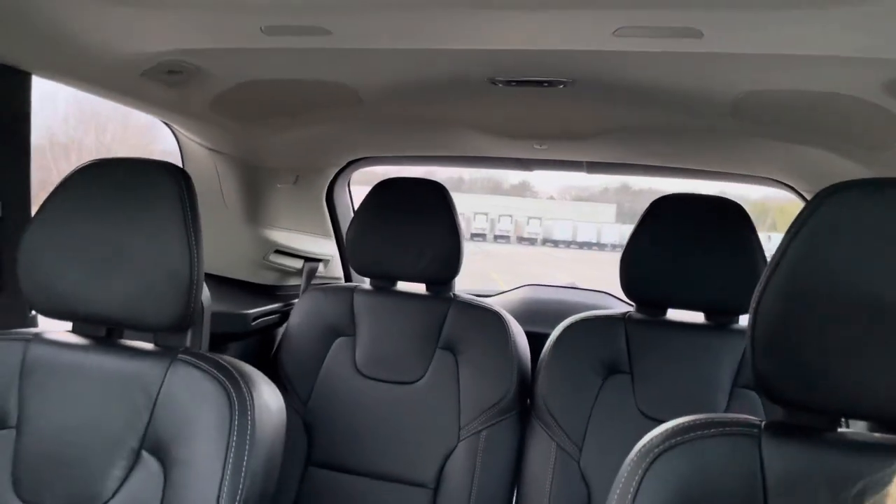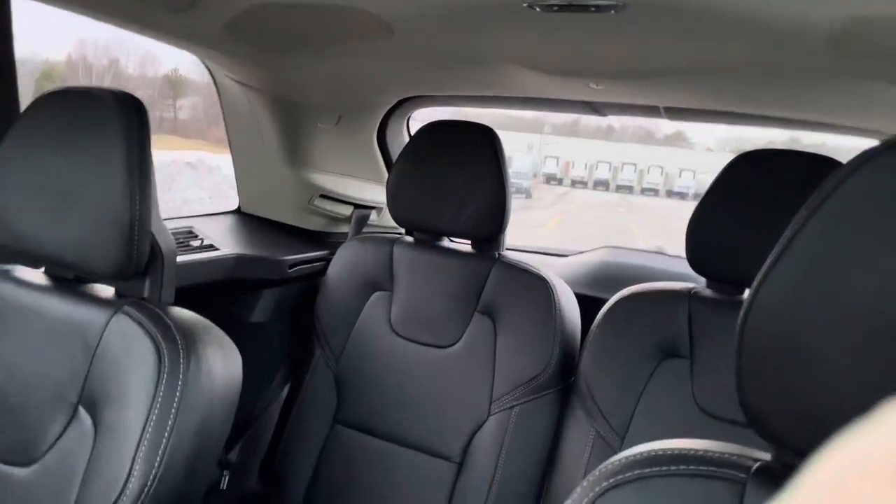Hey guys, Heather here from Portland Volvo with a 2021 Volvo XC90 T6 Inscription.